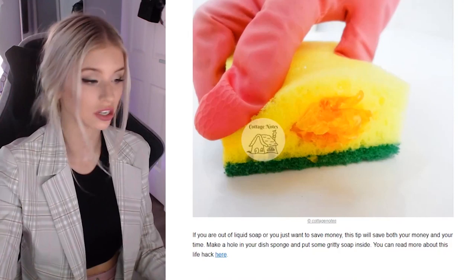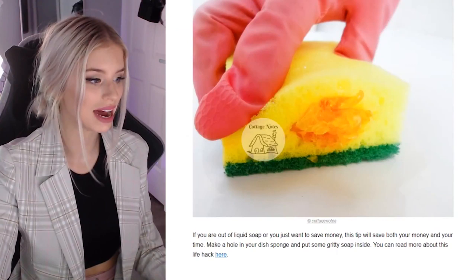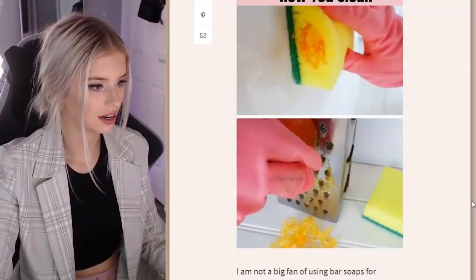Make a hole in the dish sponge and put some gritty soap in. What's gritty soap? That looks like cheese — stuffed cheese in your sponge. I'm not too sure I'm about it. It looks bloody bizarre.